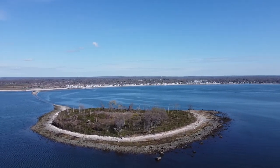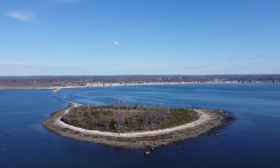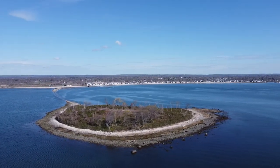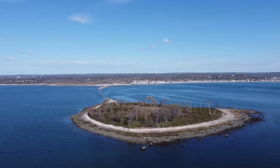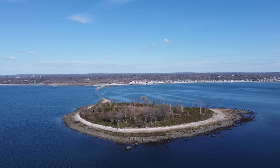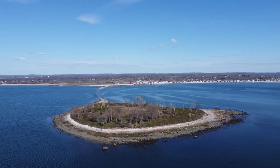Charles Island itself is a natural island, though I suspect that a lot of those rocks may have been put there in order to prevent erosion, because there is sand further up. I could be wrong about that — it could be natural. I haven't been able to find any information about that.